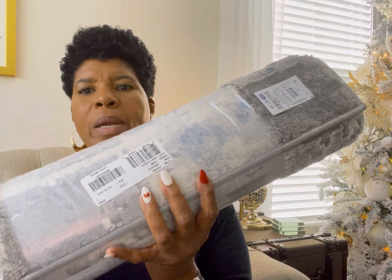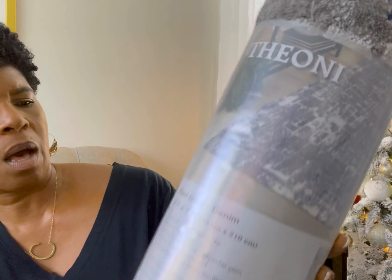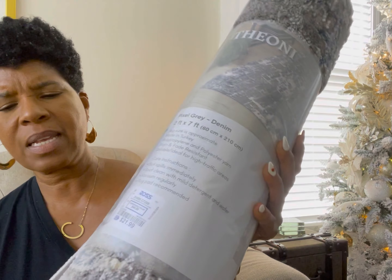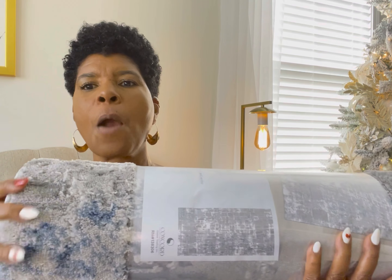I also picked up some charger plates. These were $9.99 for a set of four. These are really nice, especially with the upcoming holidays, to really jazz up or glam up your table. They're called Salini Sparkle.